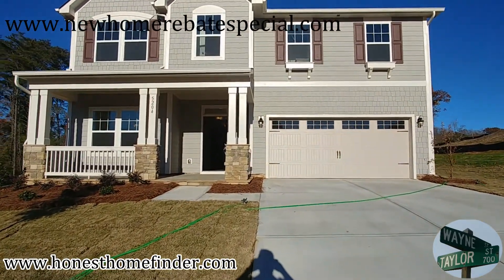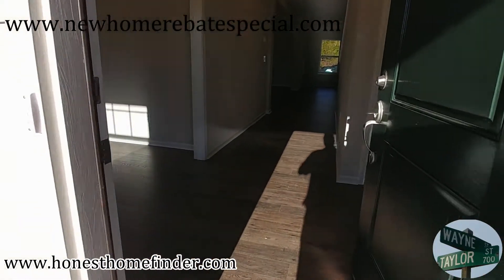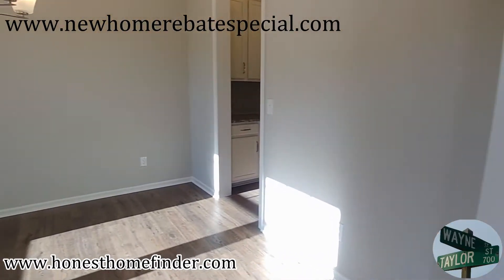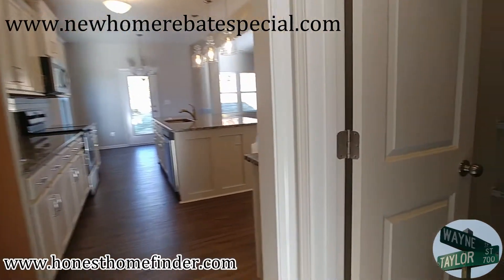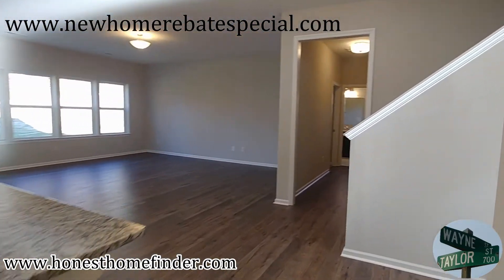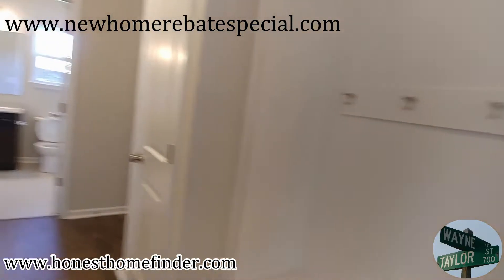My last video of the day, so I apologize if I'm sounding a little off. You'd think that just walking around taking videos would be easy. Love me some natural light — all those windows. It's amazing how important that is to folks.